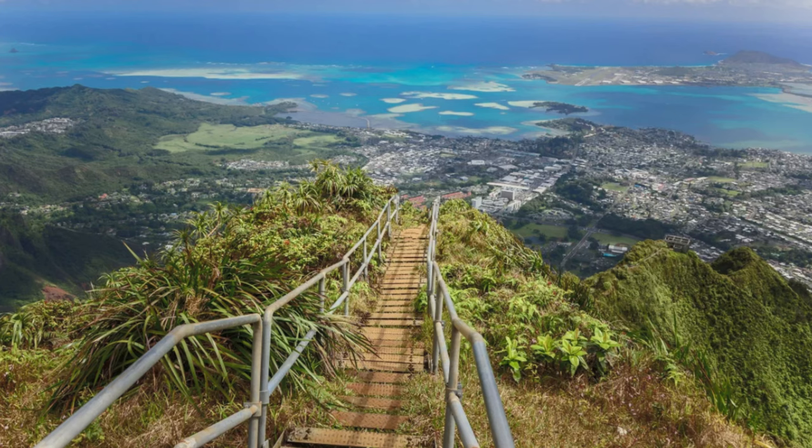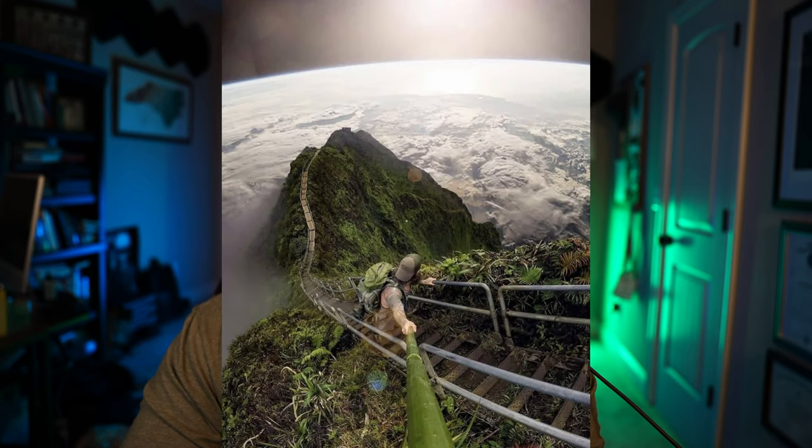It's actually referred to as the Haiku Stairs, and it's a landmark in Oahu that people have been visiting constantly. It's all over social media — TikTok, Instagram, all that stuff. It's comprised of 3,922 steps twisting through a 2,800-foot mountain trail in Kaneohe in northeastern Oahu. In 2021, the city council of Honolulu decided they were going to have this thing destroyed because a lot of people were trespassing across the private properties of the people that live in Kaneohe at the base of the mountain.